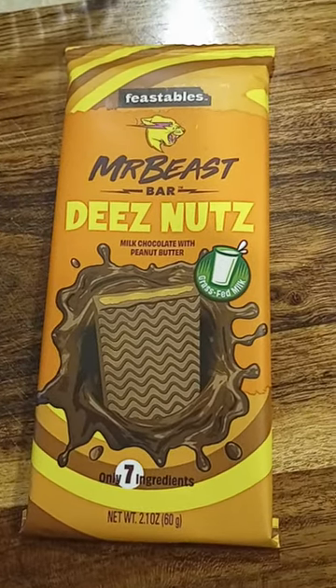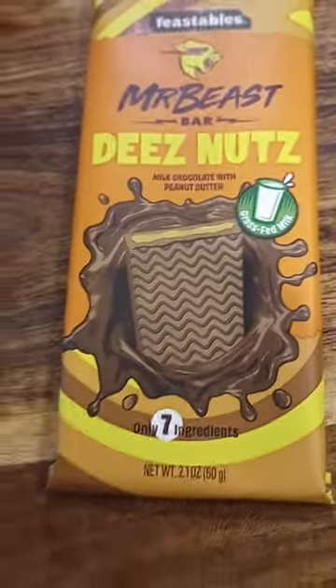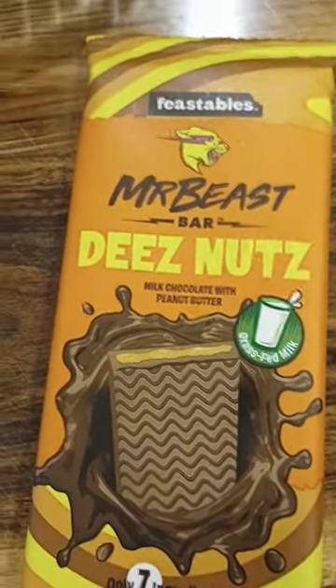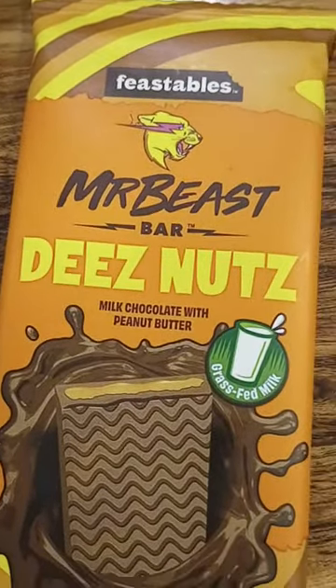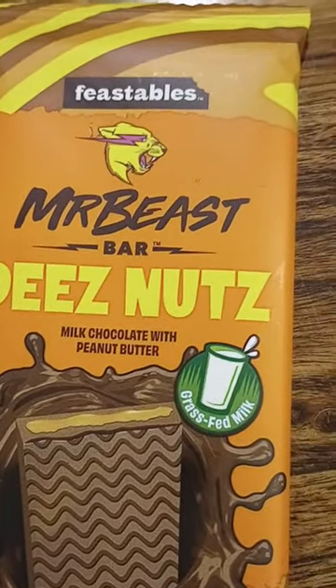Welcome to my channel. Today I'm trying Mr. Beets Chocolat Bar. It's called Deez Nuts, named for the Chocolat Bar. It's milk chocolate with peanut butter, and it's made with grass-fed milk.